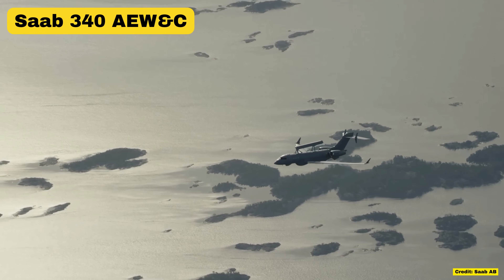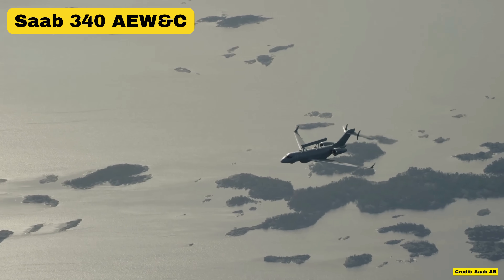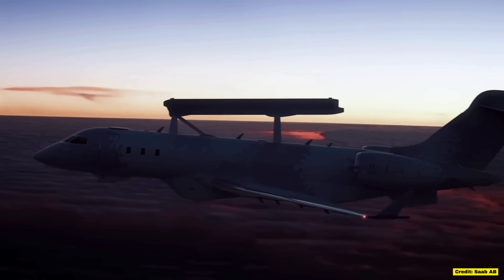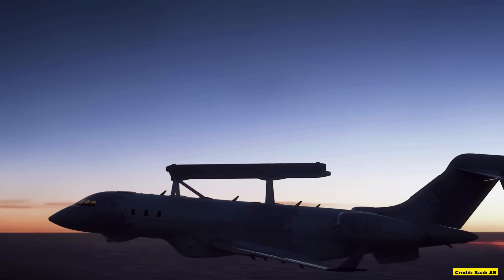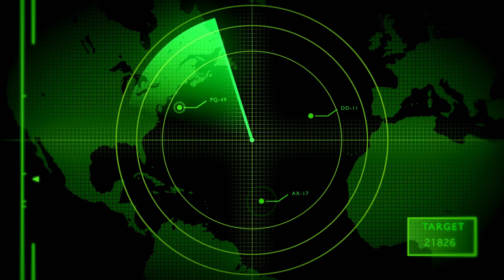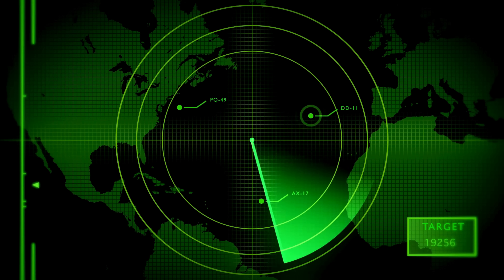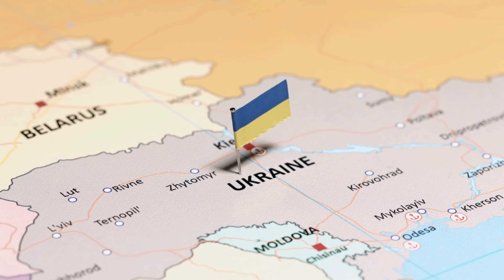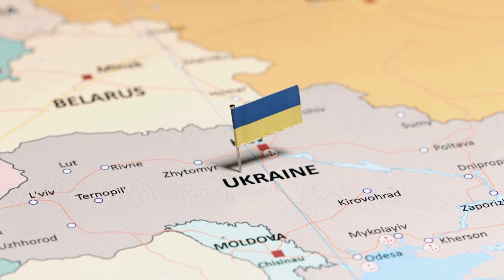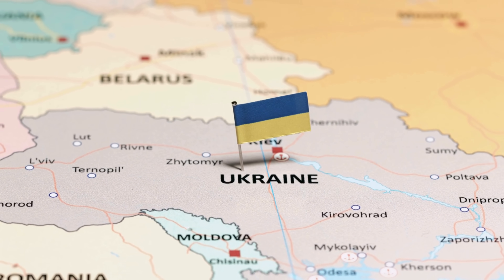I'm not 100% sure if the Saab 340 has been delivered to Ukraine or not, but by looking at the operational effectiveness of the Ukrainian air force in the Kursk operation, I'm going to go out on a limb and say that either they are, or NATO is feeding the same kind of data to the F-16 hub. Once these planes are airborne, Ukraine will be able to detect everything in the air over the whole of their country, including low-flying jets and drones. It will be a game changer.